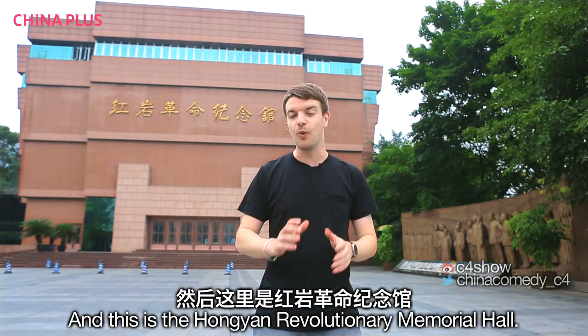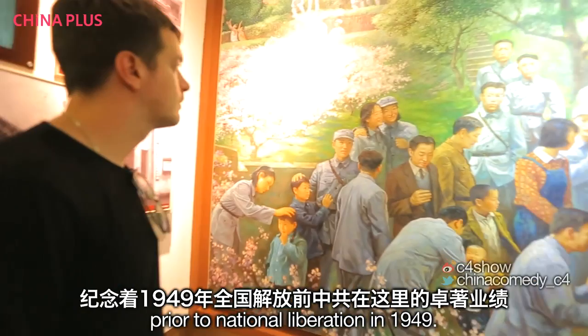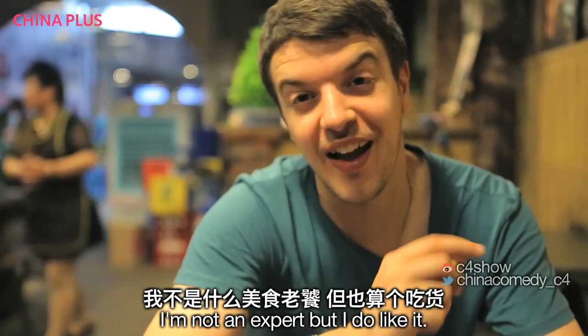This is the Hongyan Revolutionary Memorial Hall. It was built in 1958 and it actually incorporates a building used by the communist leadership during the war. It commemorates the activities of the communists prior to national liberation in 1949. And despite the fact that I am a history graduate, I'm probably not the person to teach you about Chinese history. But there is one thing I'm a bit more familiar with — and that's food.